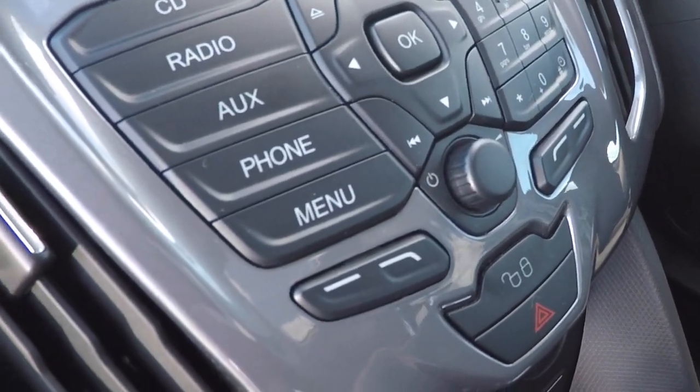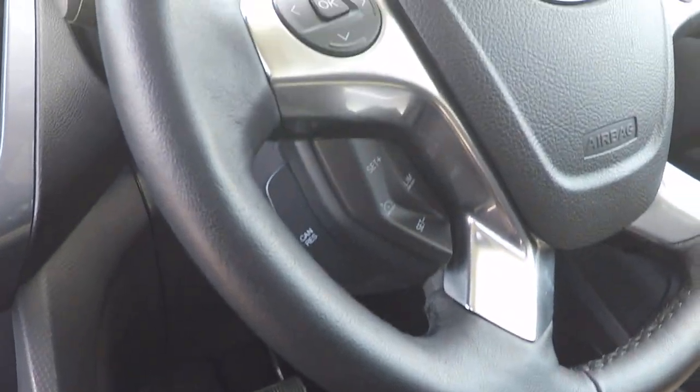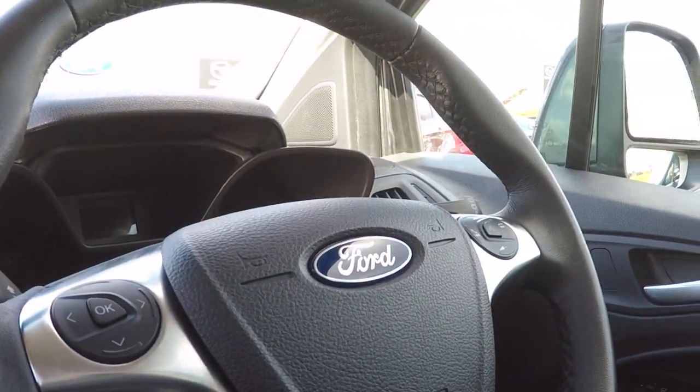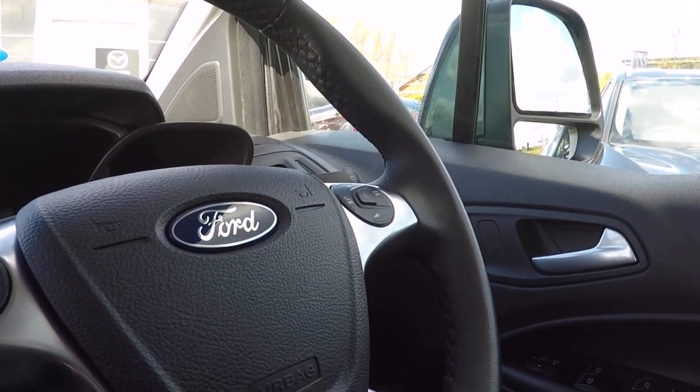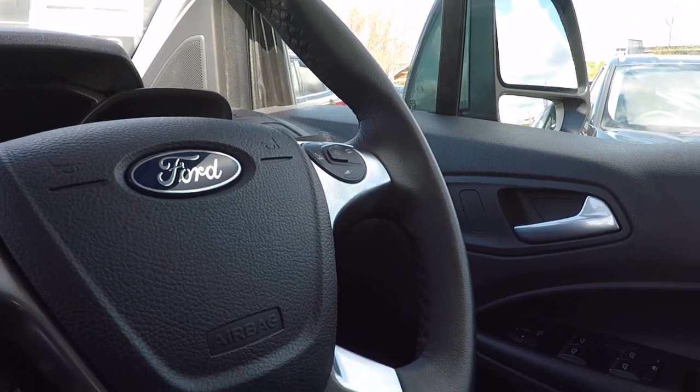We've got Bluetooth telephony and audio streaming directly from your device, speed limiter and cruise control, with menu function controls and volume for both Bluetooth telephony control and radio station preset control.